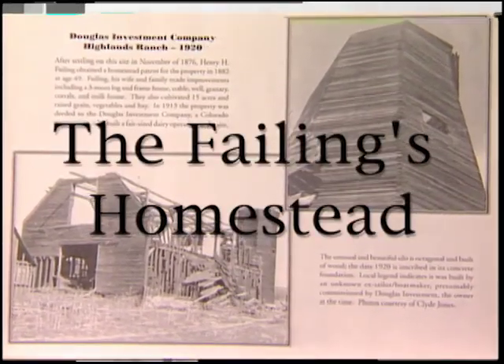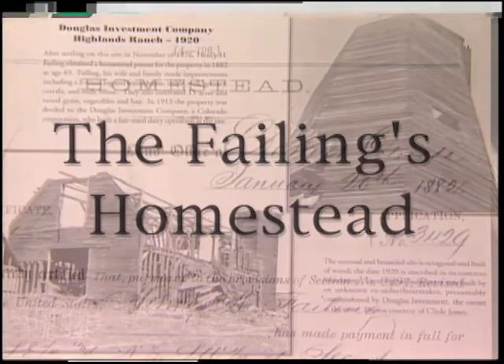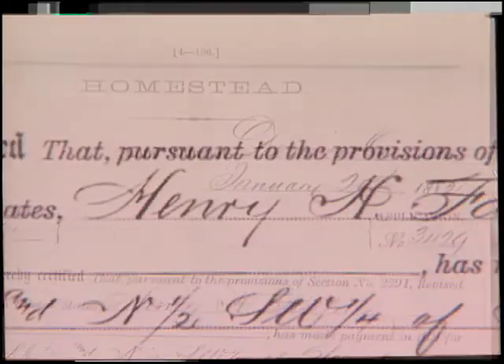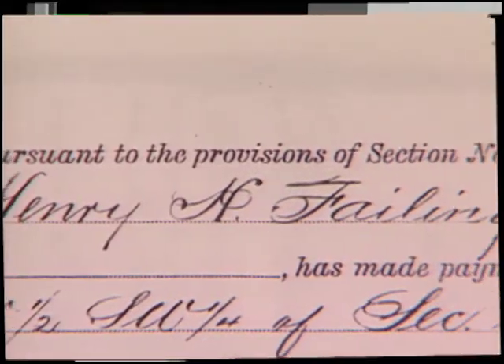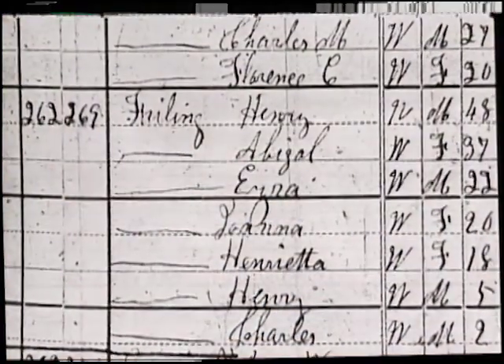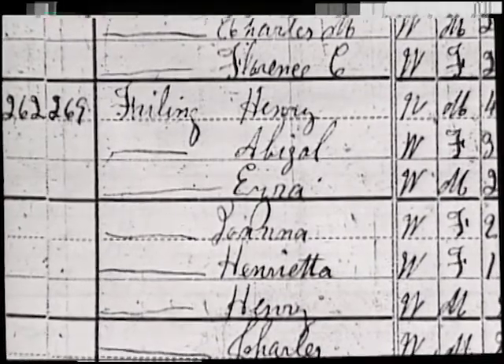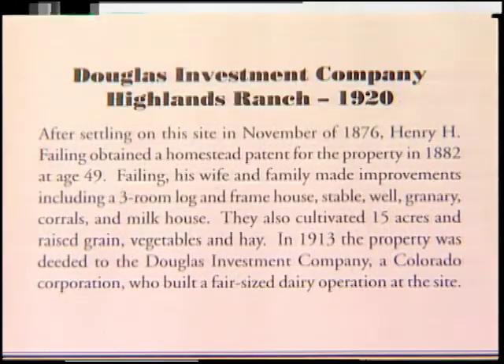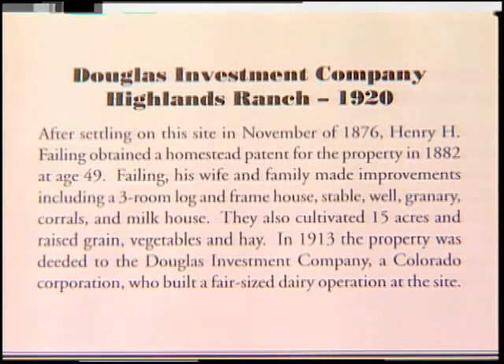After settling on this site in November of 1876, Henry H. Failing obtained a homestead patent for the property in 1882 at the age of 49. Failing, his wife and family made improvements including a three-room log and frame house, a stable, well, granary, corrals, and a milk house. They also cultivated 15 acres and raised grain, vegetables, and hay.